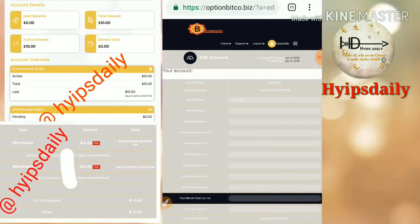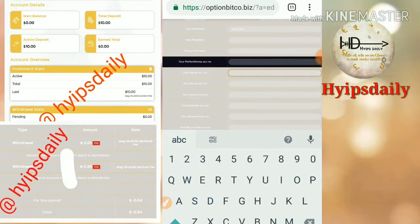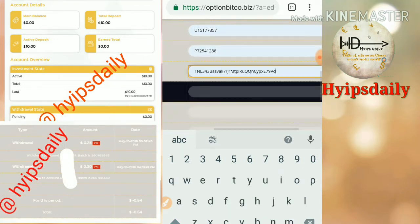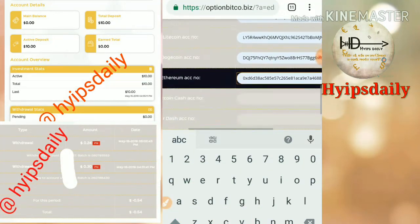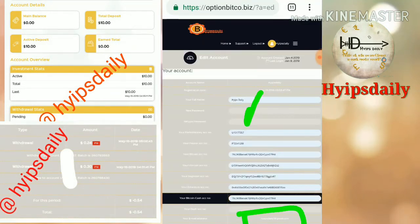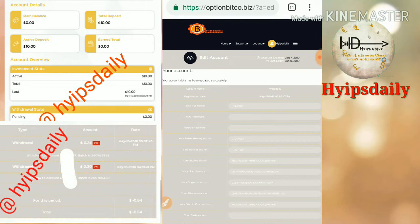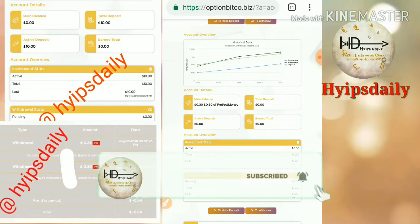Clicking Edit Account redirects you to the payment method page. First I enter my Perfect Money account, then my Bitcoin address, then I enter my name and payment address. Then I click 'Change Account Data.' My account data has been successfully saved. Now I go back to my account dashboard.